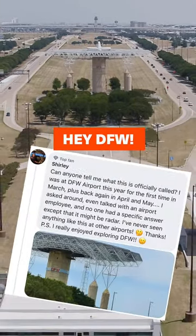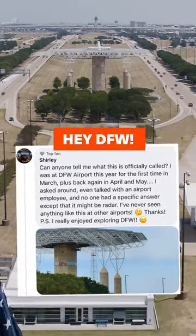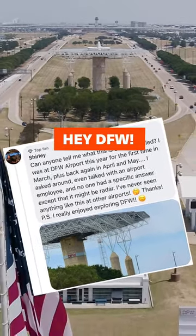Hey DFW, Shirley wants to know what this large structure is for in the middle of International Parkway.